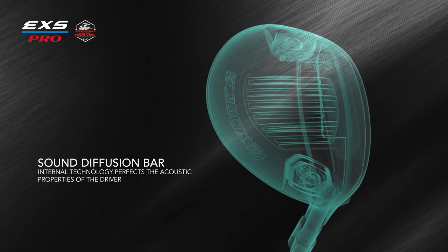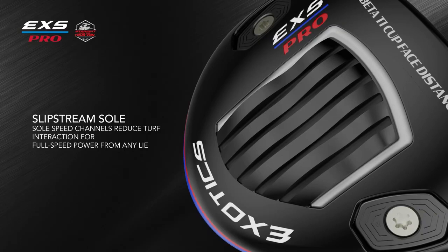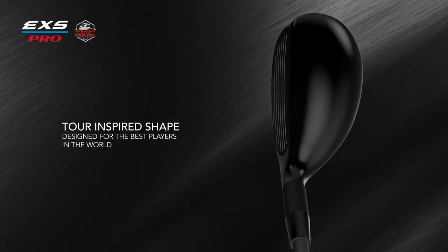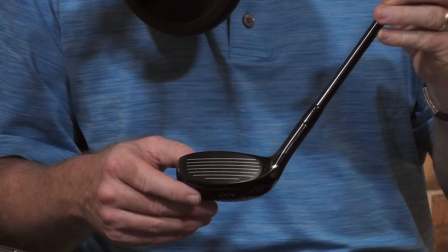On the sole of the club head, turf interaction is greatly enhanced by a modified slip stream speed channel, regardless of what kind of lie you have — whether on the fairway or in the deep rough. The EXS Pro hybrid features a compact head design and a deeper beta titanium square face design with the tour player in mind. The face is more iron-like — one of the more iron-like hybrids on the market and one of the very few titanium-faced hybrids available. It also features the flight tuning system, slip stream sole, and sound diffusion bar to match the driver and fairway woods.